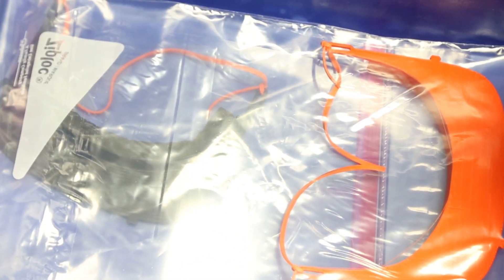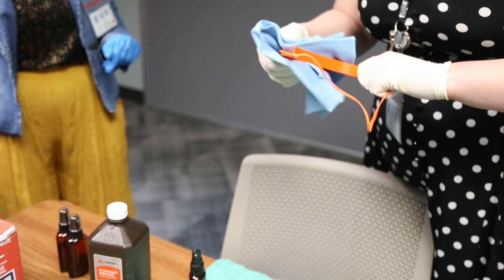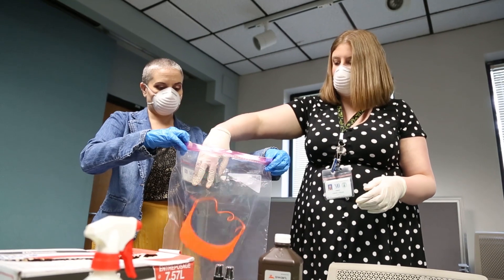Most of us who work here at the library get into this because we want to help our community and help people. Being closed right now and not being able to do that was driving me a little crazy, to be honest. I know that there are things out there that we could be doing, and to find something that we could do was just amazing.